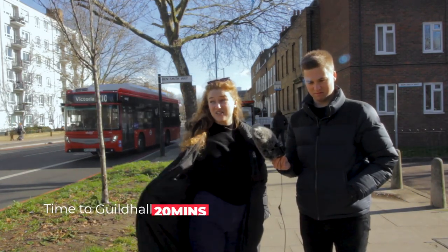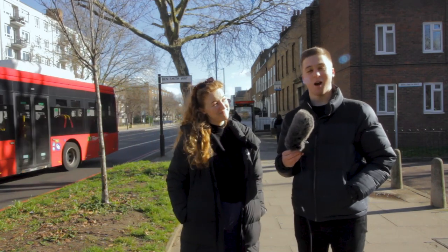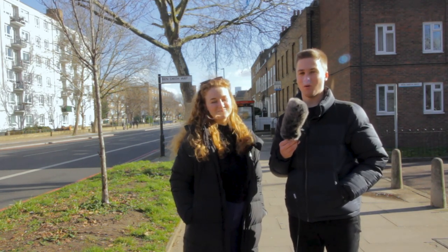We're at Bermondsey now. It's on the Jubilee Line and it's about 20 minutes approximately door to door to Guildhall — you're just a short walk from the Thames. It's not the most picturesque area but the bus routes are pretty good: the C10 is an amazing bus straight to Victoria. Night bus routes are pretty good around here as well. Jubilee Line — fantastic line, best line out of them all. Bermondsey: solid place to live.